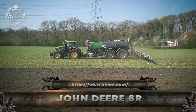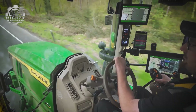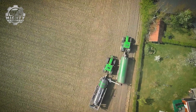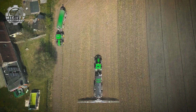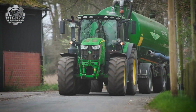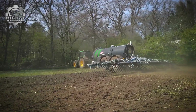The John Deere 6R is a tractor built for versatility and strength. With engines ranging up to 300 horsepower, it delivers the power to handle plowing, planting, hauling, and more with ease. Advanced hydraulics and precision farming technology give operators accuracy in every pass, saving time and fuel. Reliable, efficient, and adaptable, the 6R series proves why John Deere is trusted worldwide in modern farming.